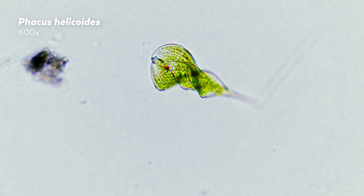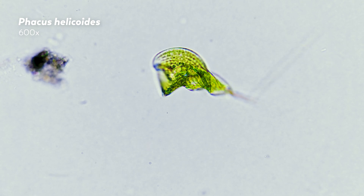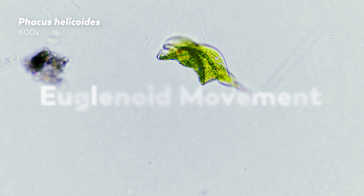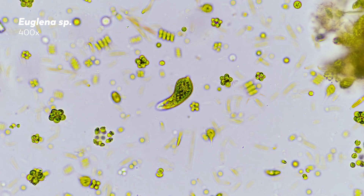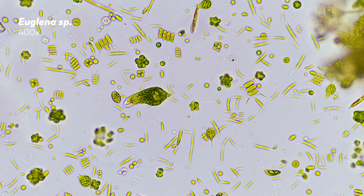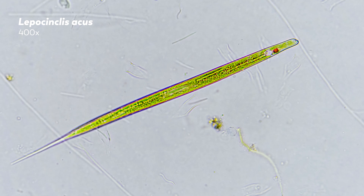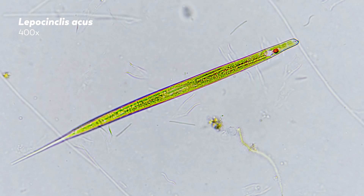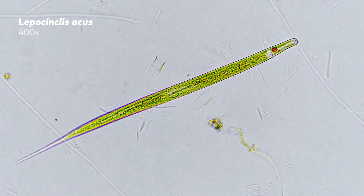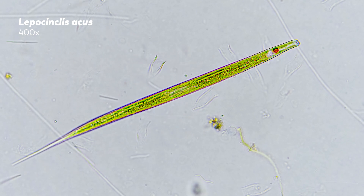Phacus species do have a pellicle, but they're rigid and can't actually engage in metaboly — that shape-shifting method of locomotion we saw in the beginning that is so common to euglenoids that it's also called euglenoid movement. In general, the flexibility of euglenoids corresponds to the number of protein strips in its pellicle. Species that are less rigid and thus more likely to use metaboly have more strips, while more rigid species have fewer strips. The answer for how rigid species get around is simple: flagella. All photosynthetic euglenoids have two or more of those hair-like structures that they use to move, even if they are capable of metaboly.